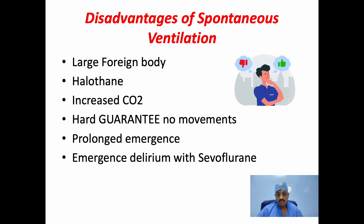Spontaneous ventilation is also associated with some disadvantages. Sometimes the foreign body may be too large to be withdrawn through the lumen of the bronchoscope, requiring withdrawal of both the bronchoscope and the foreign body together; it is common to lose the foreign body at the subglottic region if muscle relaxation is not adequate — this is known to occur with the spontaneous technique. Halothane, a mostly outdated agent, can cause decreased myocardial contractility if used. There may be increased CO2 and hypercarbia, with no guarantee against patient movement, so additional airway trauma may occur. There will also be prolonged emergence due to the high concentrations of inhaled anesthetic used, and emergence delirium with sevoflurane if it is used.